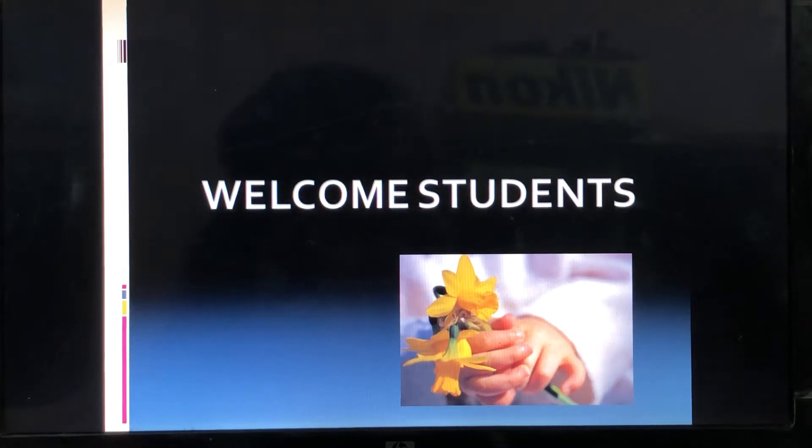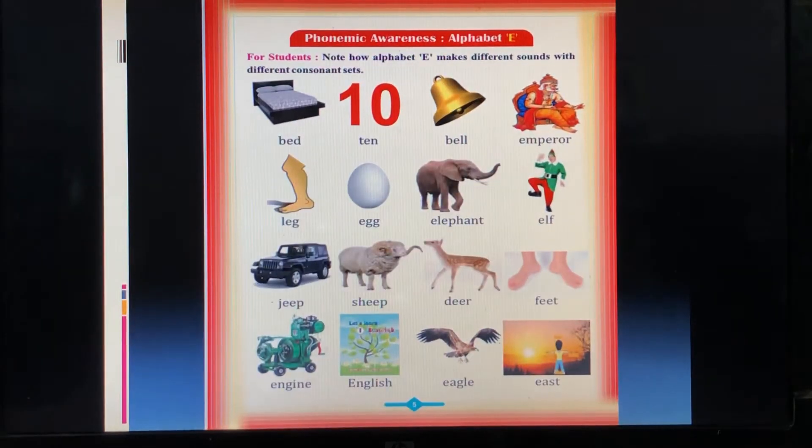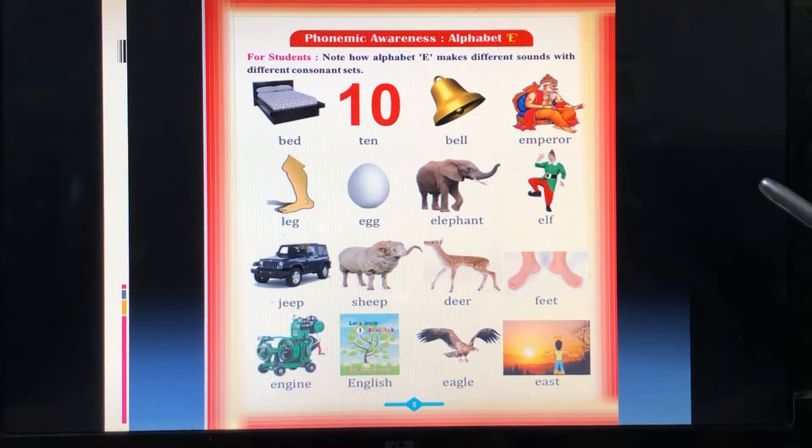Good morning students. Welcome to English class. We have started a topic of vowels in which we had rhyming words. Today we will do these words — these are E words, rhyming words.